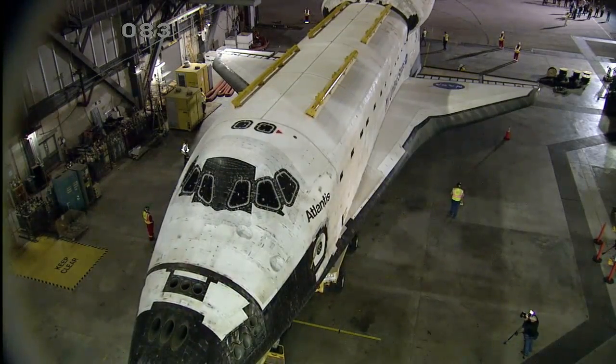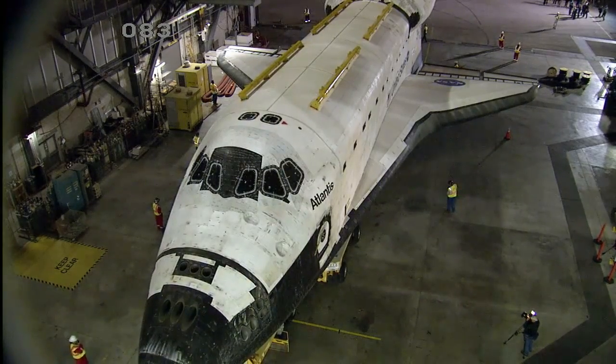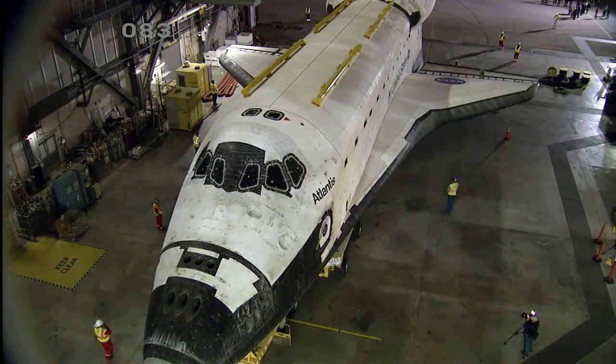Space Shuttle Atlantis makes its final move from the Vehicle Assembly Building to the Kennedy Space Center Visitor Complex.